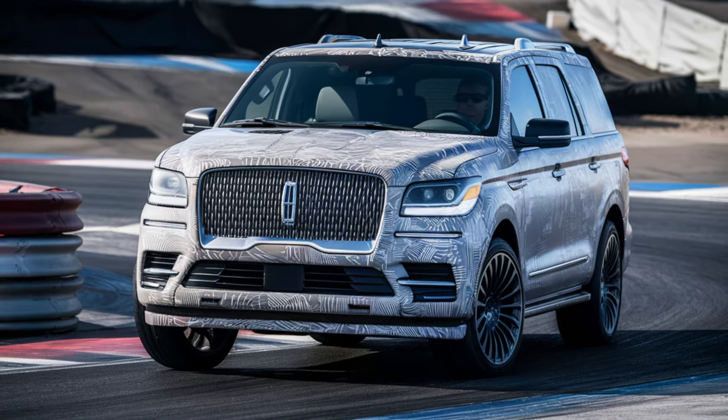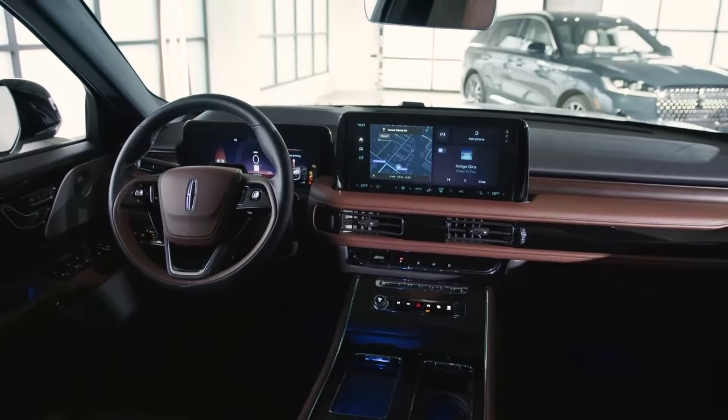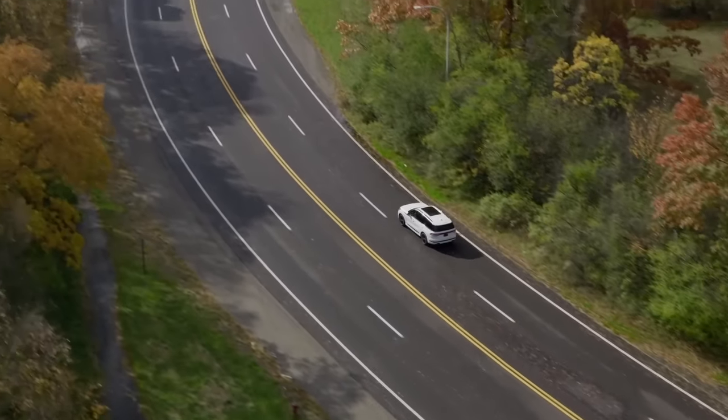The update of the 2025 Navigator is going to bring serious changes — outside, inside, and maybe even under the hood. Without further ado, let's check what to expect from the new luxury SUV.